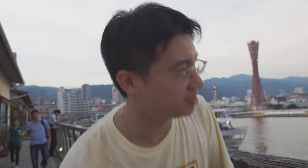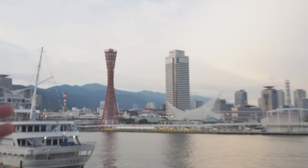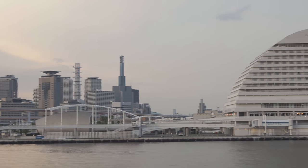Kobe has the tower, has a nice port, and obviously some of the pens I bought are based on said port.